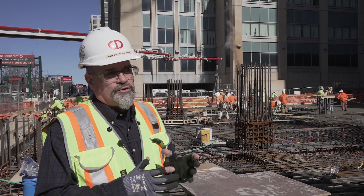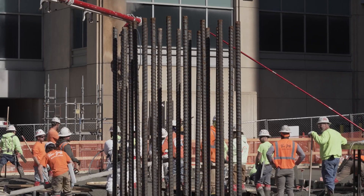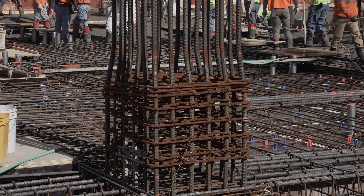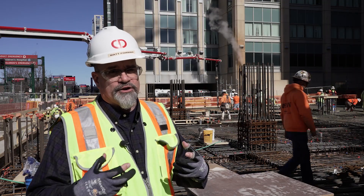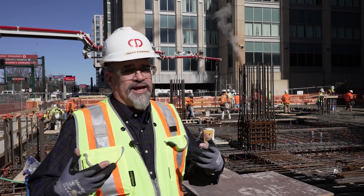Immediately behind us is one of the columns of the building that will hold up the next floor. If you'll notice all the reinforcement — how thick it is and how far it overlaps with each other — that provides the strength we need in an earthquake and the strength we need every day to hold up medical equipment and all the people.